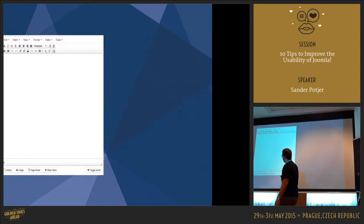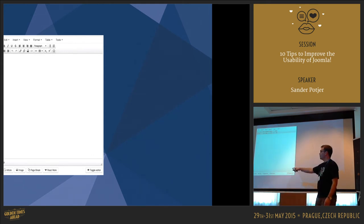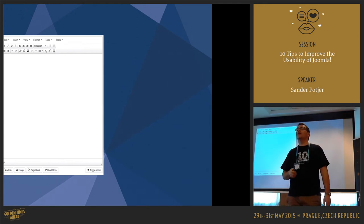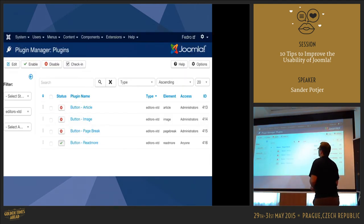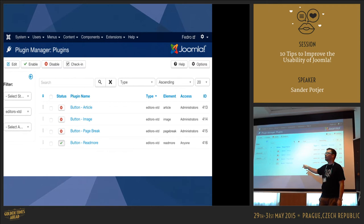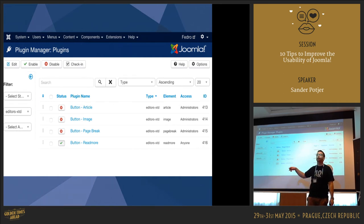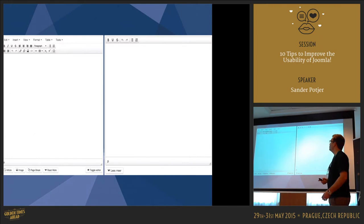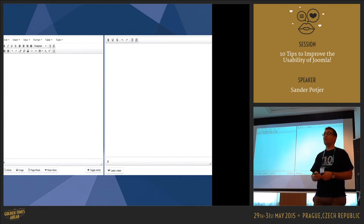Another tip: the available buttons below the editor — Article, Image, Page Break, Read More, and Toggle Editor. How many of you use the Page Break button on your websites? Those buttons are editor-xtd plugins in Joomla. When you go to the Plugin Manager and filter by editor-xtd type, you see four plugins by default. You can disable the ones you don't need — for example, leave only Read More enabled and disable the others — so users can't get confused by them. This way you get a much cleaner editor version without needing any extension.